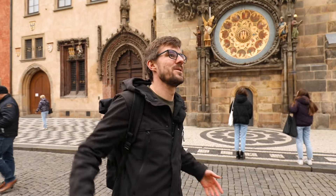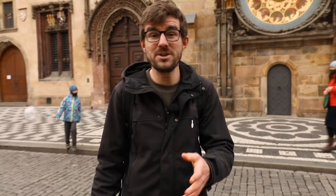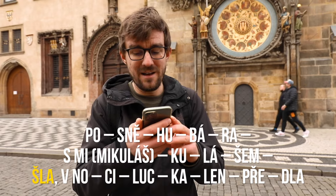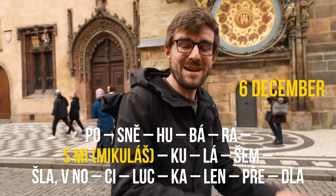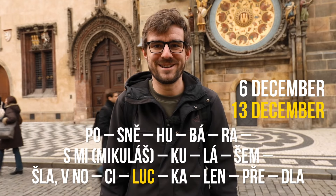It's a mnemonic feature that you can sing or read to remember which saint has a name day on that day. If you memorize the lullaby, then you know — for example, the 24th of June is Janek and Honza's name day. They're actually both named Jan. Here's part of the poem for December: 'Po sněhu bárá s Mikulášem šla v noci Lucka len předla.' So you know which name day is for Mikuláš and later, based on the syllables, when Lucka has her name day.